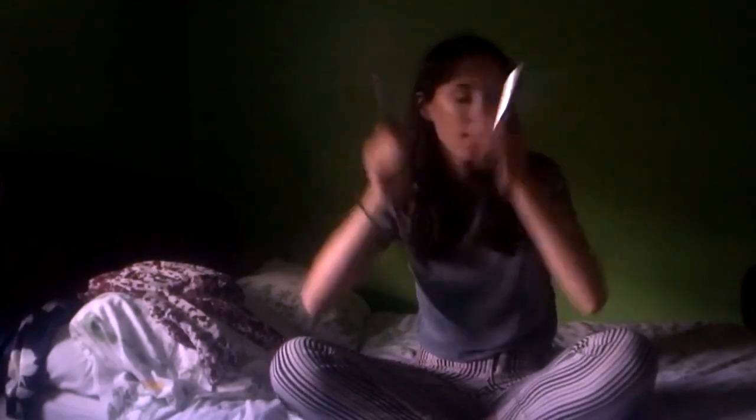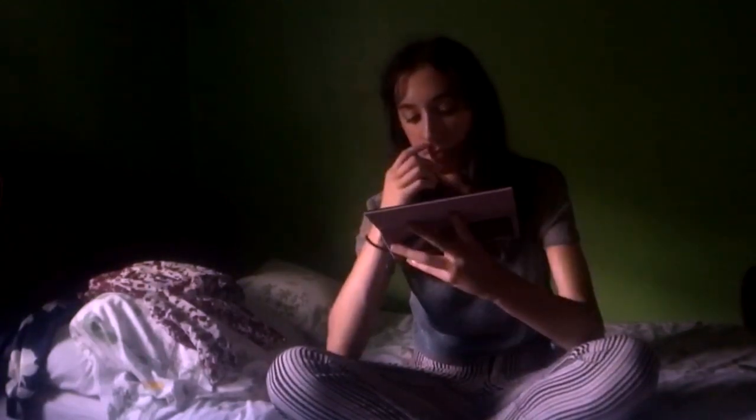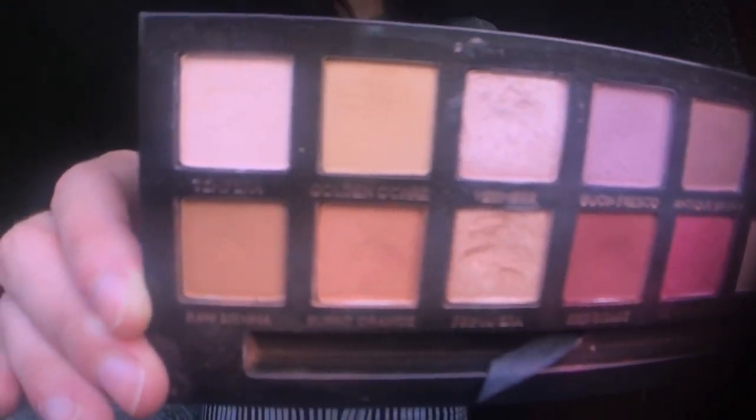The next thing is also from Anastasia — it's the Modern Renaissance palette. I've had this for a very long time but I love it and use it all the time. I'm really into looking dead, like a cute dead, and the colors in this — I'll show them in a different clip — are just so nice. I'm sure you've already heard how nice it is, but I love it.